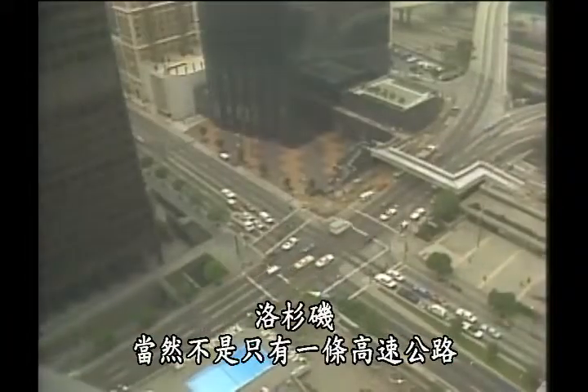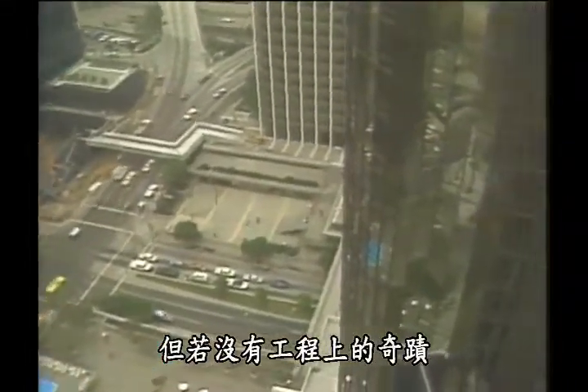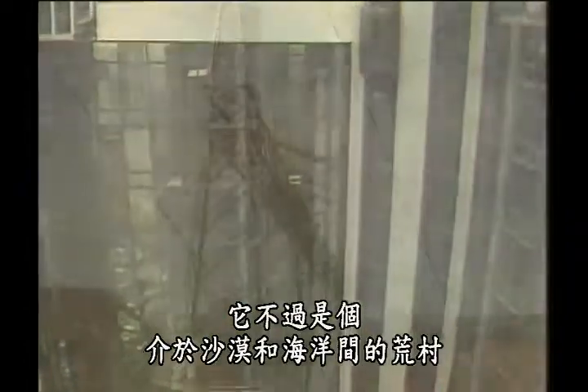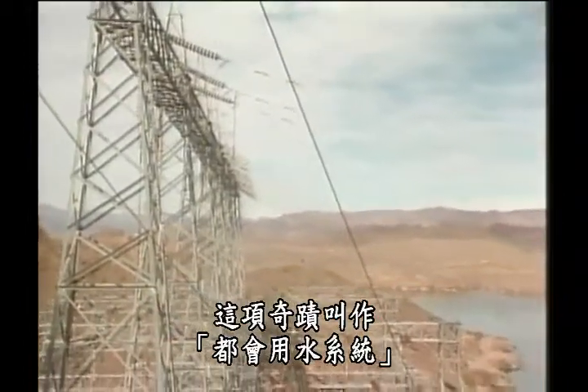L.A. is, of course, more than a freeway. But without an engineering miracle, it would be no more than a dusty village between the desert and the deep blue sea. And that miracle is called the Metropolitan Water District.